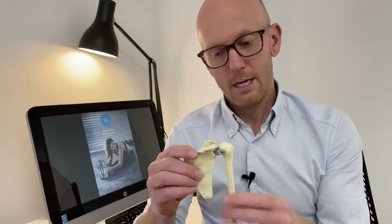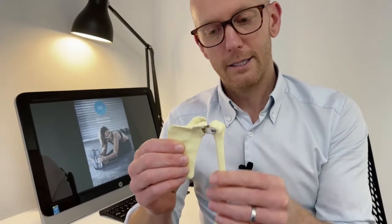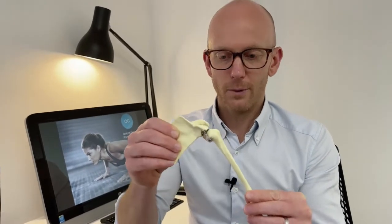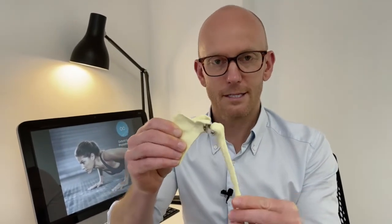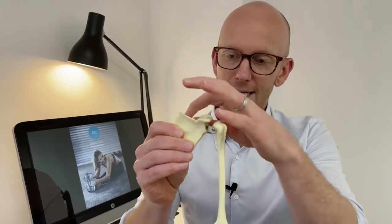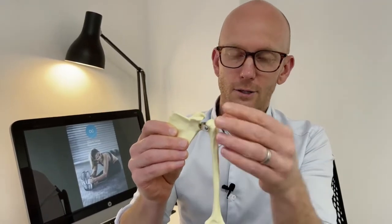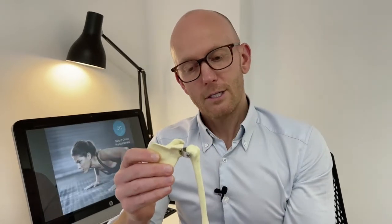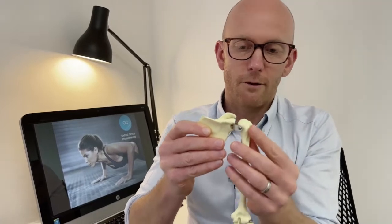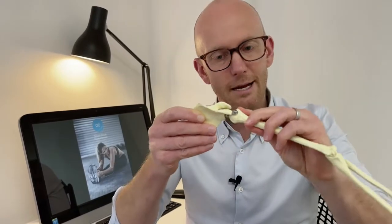Looking at the anatomy, we have the humerus or arm bone, and the scapula or shoulder blade. These two need to work together to make sure we don't get an approximation in the small space between them — there isn't much room for the tendons to run through and insert onto the arm. As you lift the arm, the muscles called the rotator cuff are responsible for depressing and rotating the humeral head out of the way so it doesn't get pinched.